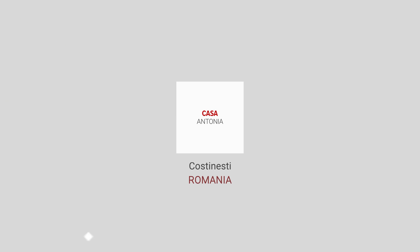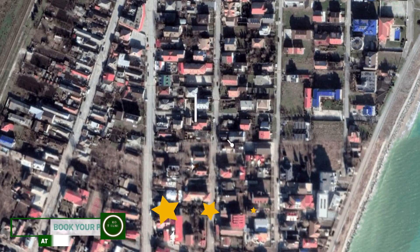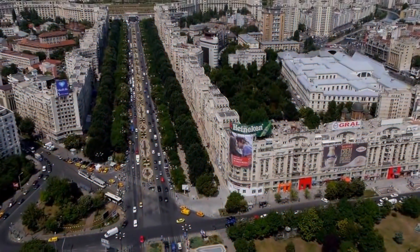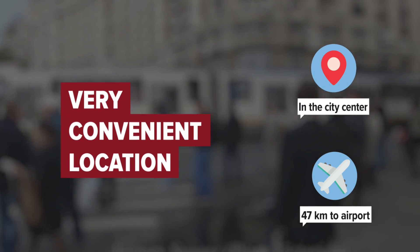Casa Antonia in Castanesti, Romania. The hotel is in the city center, and the distance to the airport is 47 kilometers.